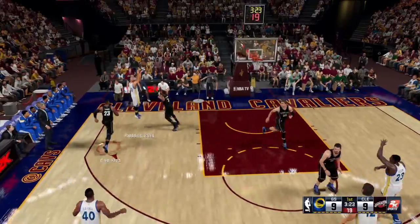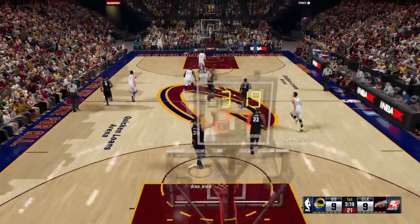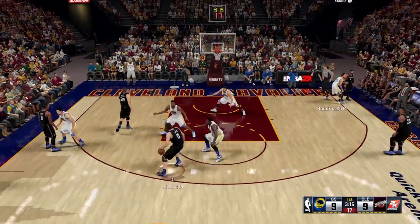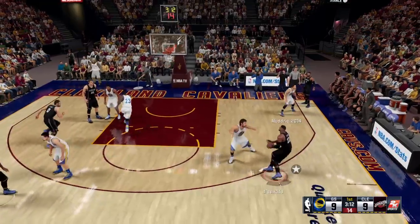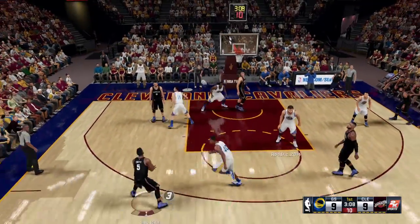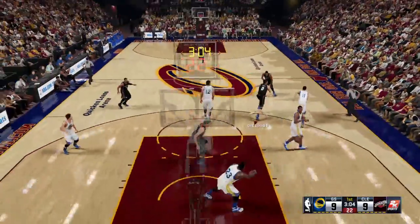I've always felt Draymond Green was one of those unique players. He's kind of a tweener — small forward, power forward — at only 6'7". But he's got toughness. The long arms enable him to defend bigger guys, and also the basketball IQ. You can never discount the importance of understanding what you're doing when you're on the floor.